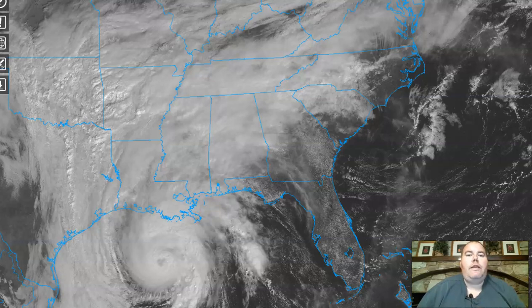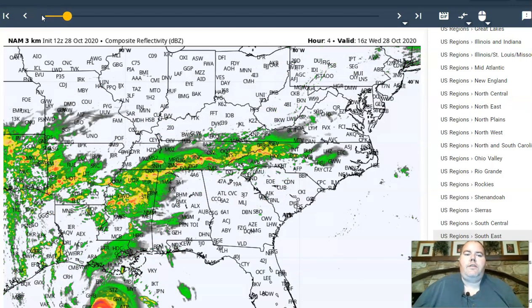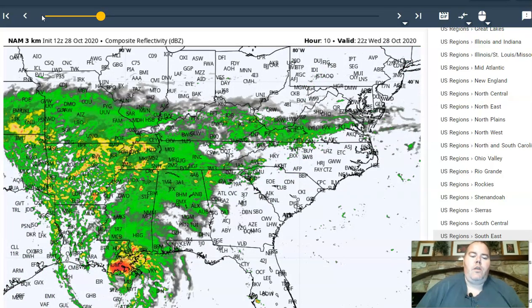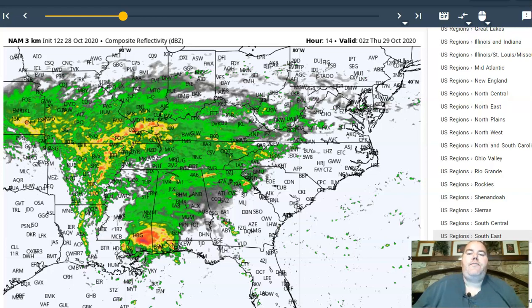Zeta is going to impact our weather in a big way as well. I'm going to show you the latest short-range computer data and the evolution of how this is going to pan out over the next 24 hours. Zeta will make landfall on the coast of Louisiana late this afternoon and will accelerate even faster as we head into tonight. I would not be surprised if by the time it gets on shore it's moving at over 20 miles per hour, and as it links up with the jet stream when it reaches our part of the country, it could be moving as fast as 30 miles per hour.